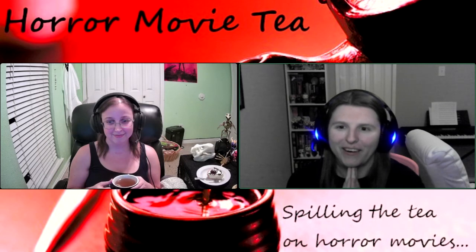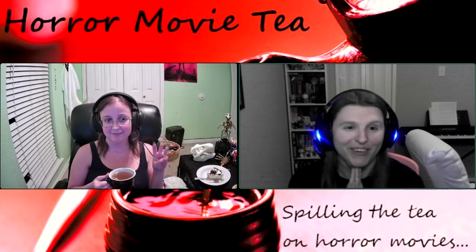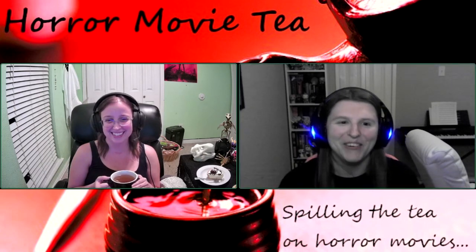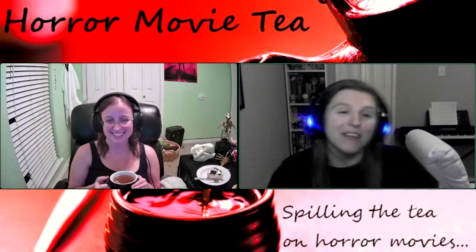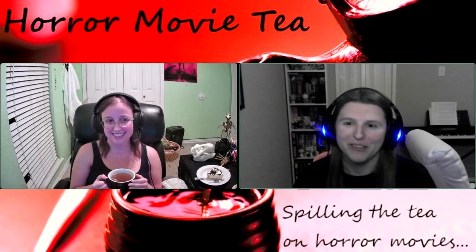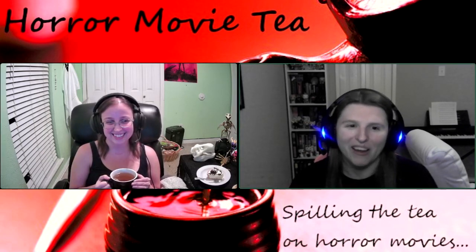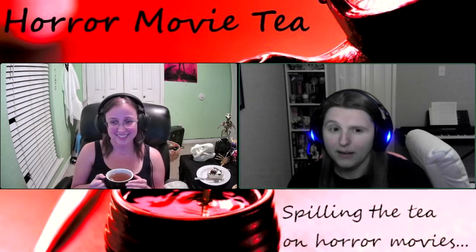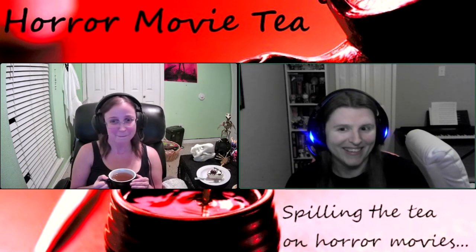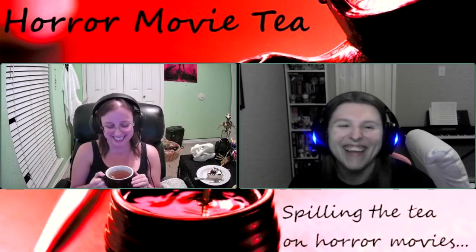Today, for our third Halloween video — one of us is keeping track, guys — we are doing Child's Play. Everything's running together at this point. I feel like we haven't done that much this month. But yes, we are doing Child's Play. The original... 1988. There you go. 1988.